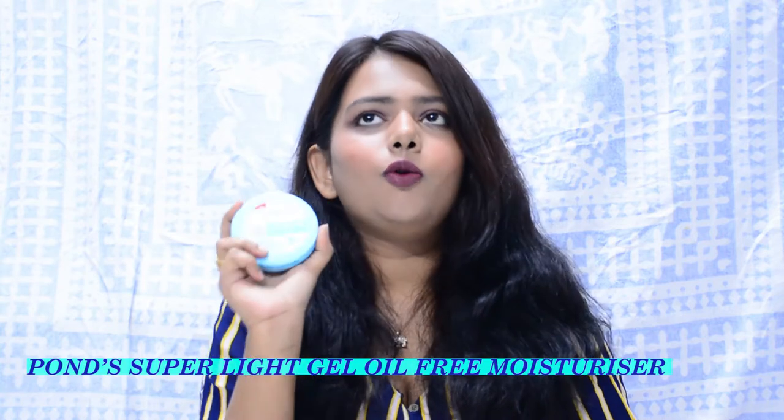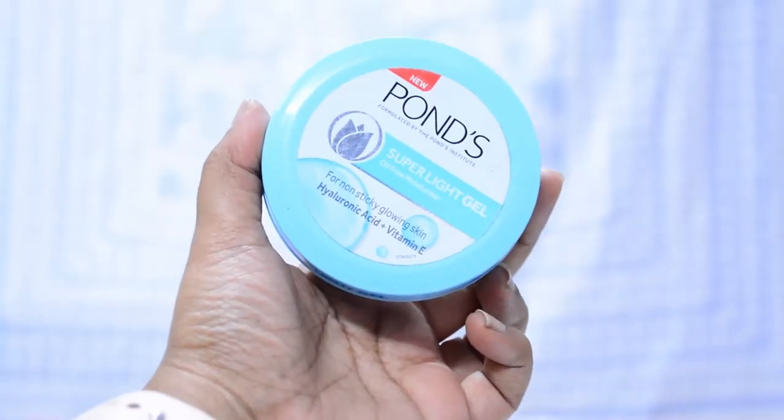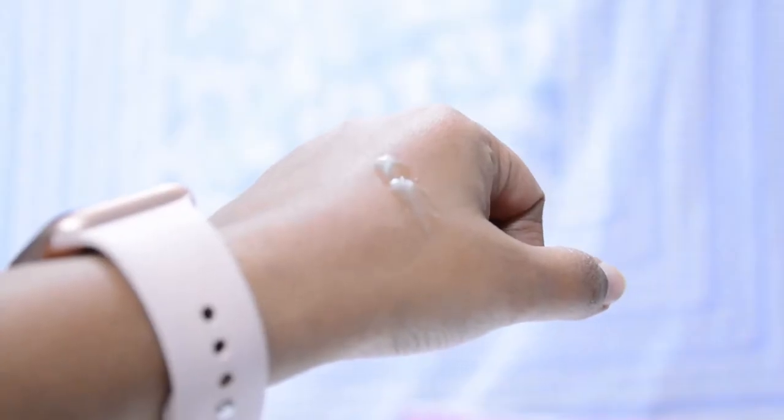The next product is a moisturizer, and this one is my favorite from a drugstore brand — the Pond's Super Light Gel Moisturizer. Oh my god, this moisturizer is a boon to all those oily skin beauties! I have very oily skin, so I struggle with moisturizers. I rarely found good moisturizers for my super oily skin. I used to use The Face Shop Chia Seed Moisturizer which I absolutely loved, but I think it's been discontinued or revamped. When that was getting over, I bought this one and loved it.